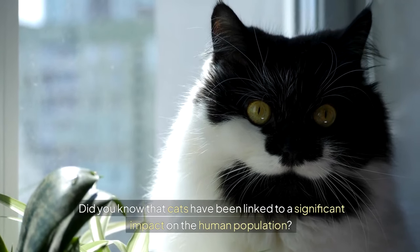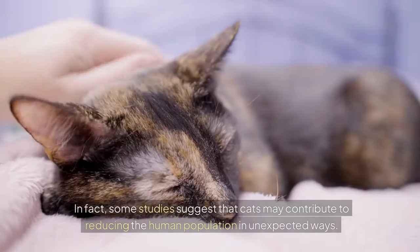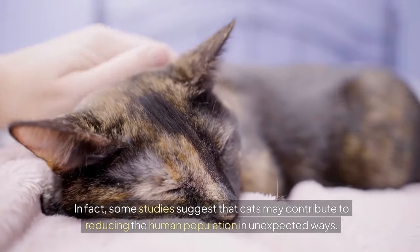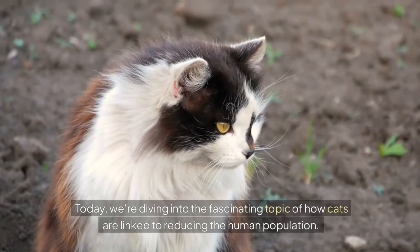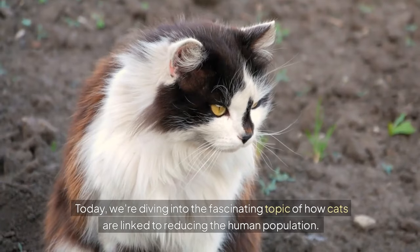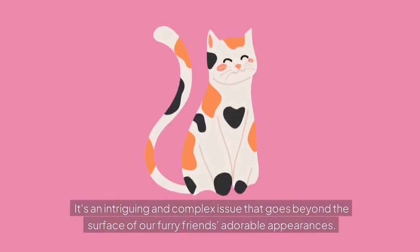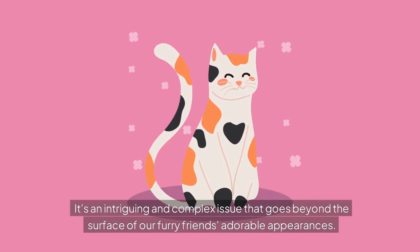Did you know that cats have been linked to a significant impact on the human population? In fact, some studies suggest that cats may contribute to reducing the human population in unexpected ways. Today, we're diving into the fascinating topic of how cats are linked to reducing the human population. It's an intriguing and complex issue that goes beyond the surface of our furry friends' adorable appearances.